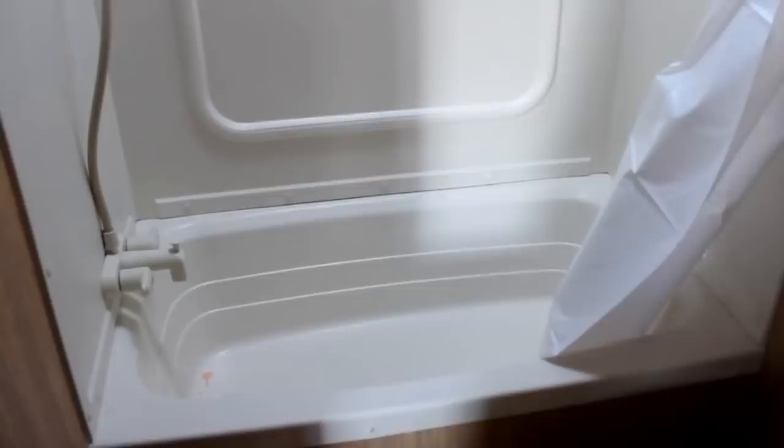In the bath, you'll notice we have a foot flush toilet with a nice tub for the small children, full surround around the shower, and a nice skylight to let lots of light in.